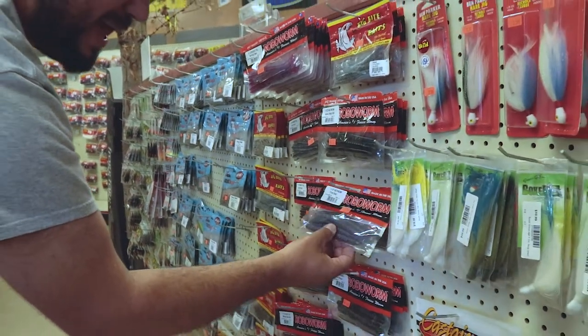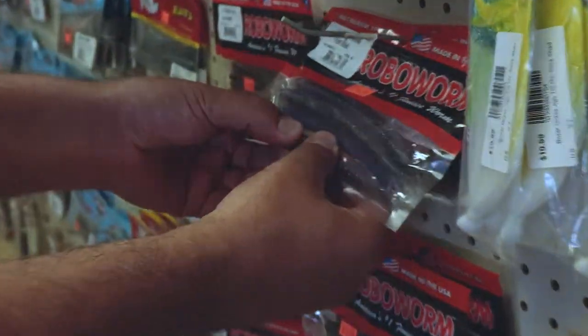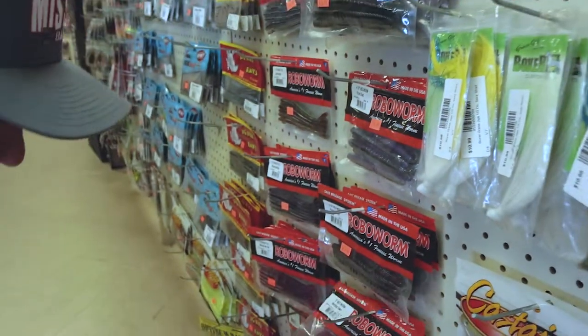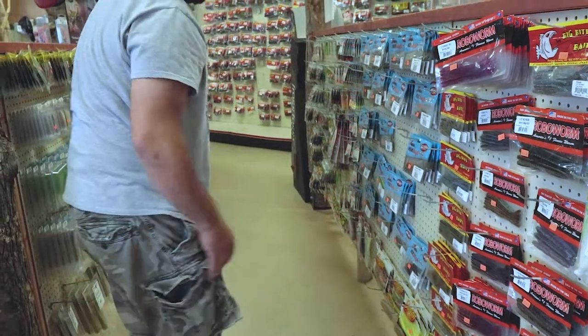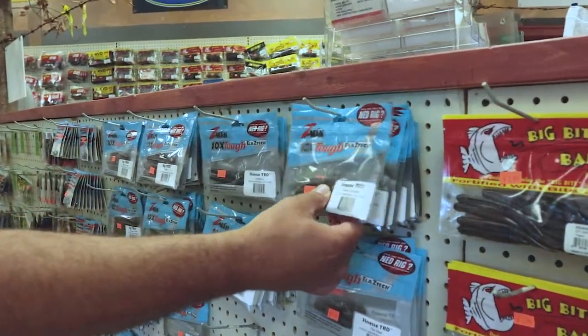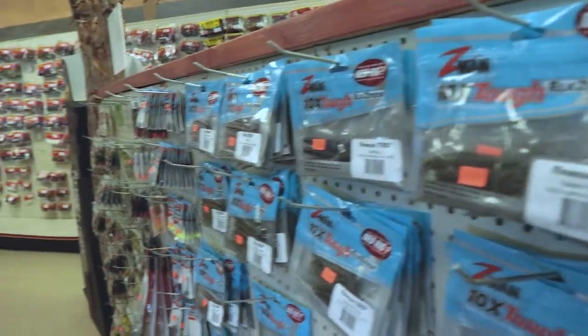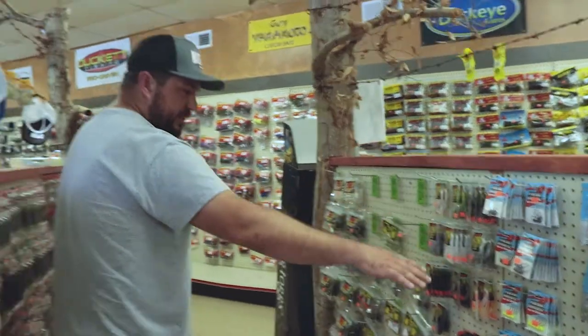Looks like they have a four-and-a-half inch Ned Worm that you can slide up on — that's a hitter. Ned Worm right there, and they got the smaller ones down here — goes four-and-a-half to a three-inch. Some Robo colors right there. Big Bite got the TRD worms — that's kind of what started it all right there from Z-Man. Good stuff. Elastatec — you can stretch it a mile.